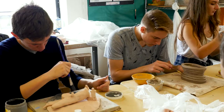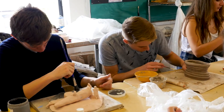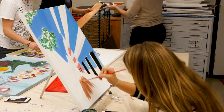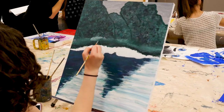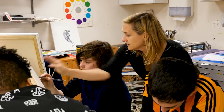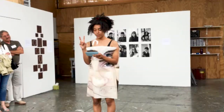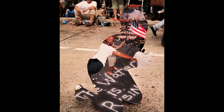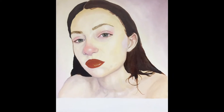My favorite things about the visual arts program at Berkeley Carroll is probably the freedom that I've been able to give myself, because I've had so many years to build up the techniques and skills that I need to make work that I want to make. As a result of my studies here I was in my first art show in September and my work is going to be in the Met. Berkeley Carroll has provided me with a very strong foundation that I needed to pursue my art seriously outside of school.